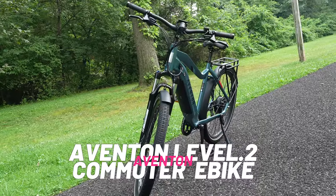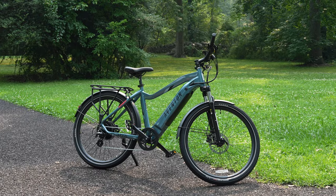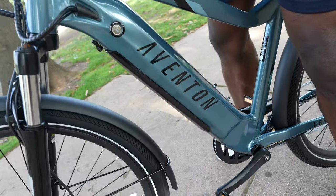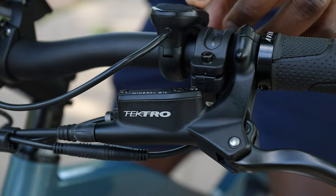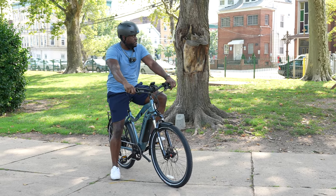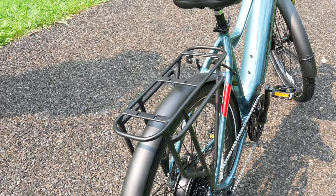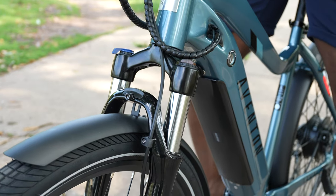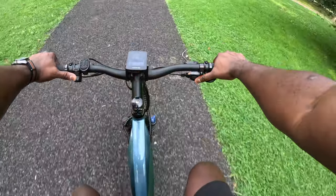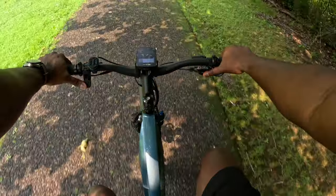Finally, we have the Aventon Level 2 commuter stepover e-bike — what I like to call the big boy of e-bikes. It comes in two sizes, regular or large, and two colors, clay gray or glacial blue. It's packed with features: pre-installed fenders, a sturdy rear rack for carrying stuff, and a front suspension fork that gives you a really nice, smooth ride. If you're riding in the city, you'll feel very comfortable because that suspension takes care of your riding experience.